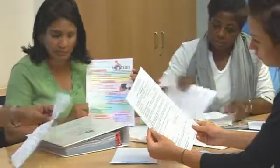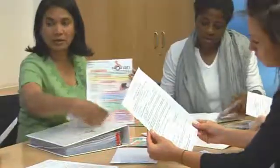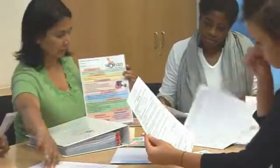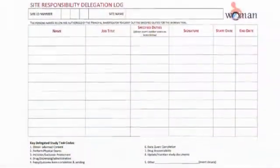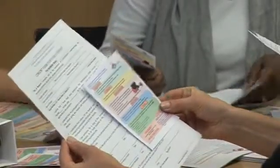Remember to list all team members who have responsibilities in the trial on the delegation log. Please let us know if you need any more trial materials or if there's anything specific that would make the trial easier for you.